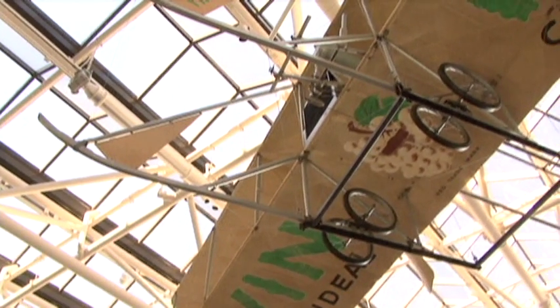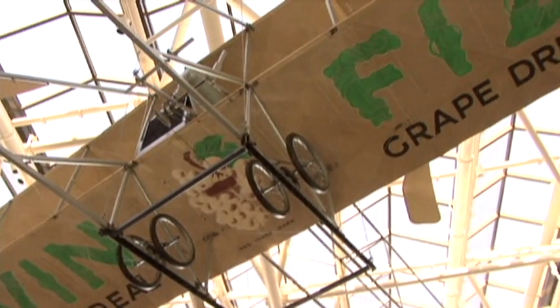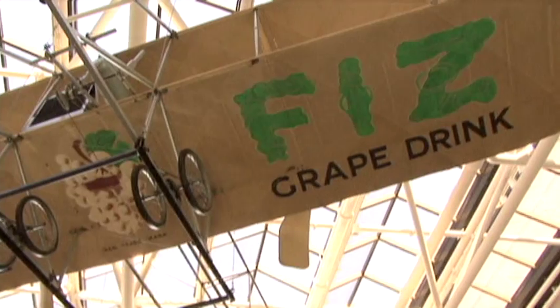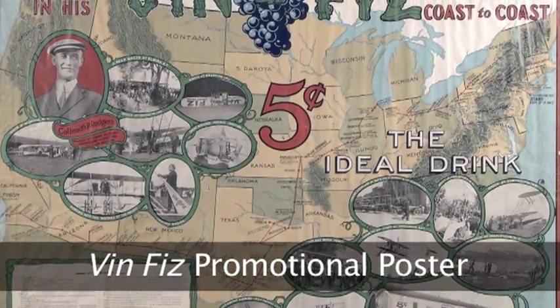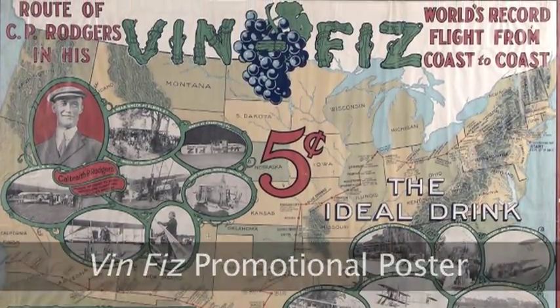The other distinctive feature, of course, about the VinFizz is the interesting VinFizz logo — the grapes and the ideal grape drink logo. This is the first airplane that had any use with commercial advertising. Cal Rogers, the pilot of this airplane, flew it across the United States for the first time, and it was sponsored by the Armor Company — probably better known for their meat products than their soft drinks — but they were manufacturing a grape-flavored soft drink and had their logo emblazoned on the airplane.